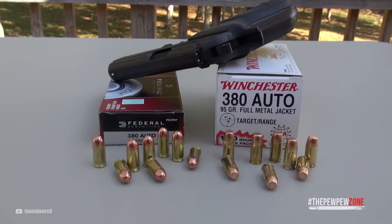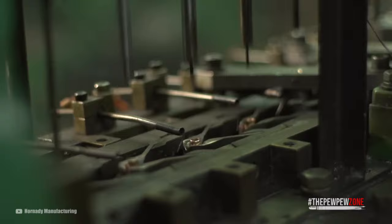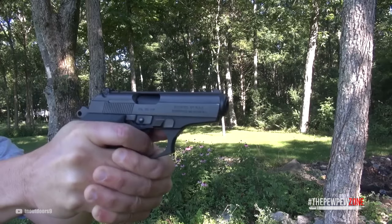380 ACP is not the most popular cartridge by any means, especially for concealed carry or home defense. That said, thanks to new technology, it is getting a second wind. These cartridges are some of the best ammo for concealed carry.